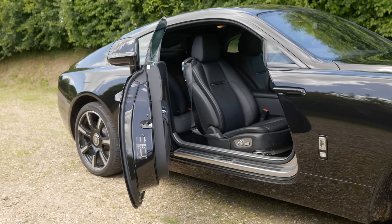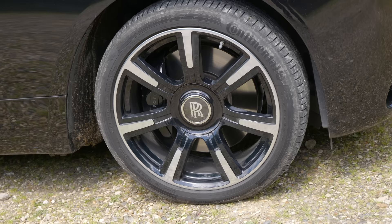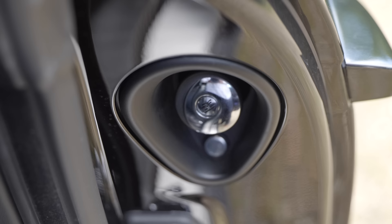They did promise extra driver involvement for the Wraith, and to that end, the car has a tauter, slightly lower and stiffer suspension, and heavier steering when you press on. It is still, though, very much a classic Rolls-Royce, with plenty of the touches we've come to expect from the company, including centre caps that are always upright, rear-hinged doors which have brollies in each, and an interior that is quite special.